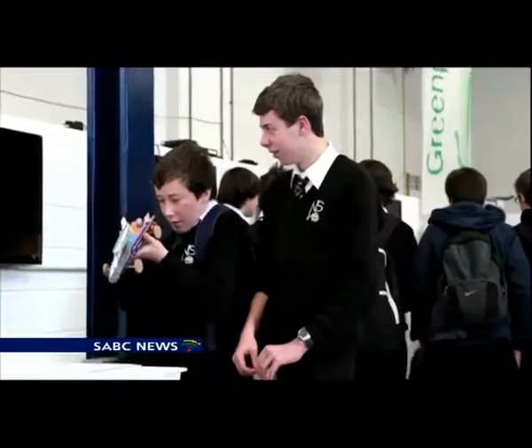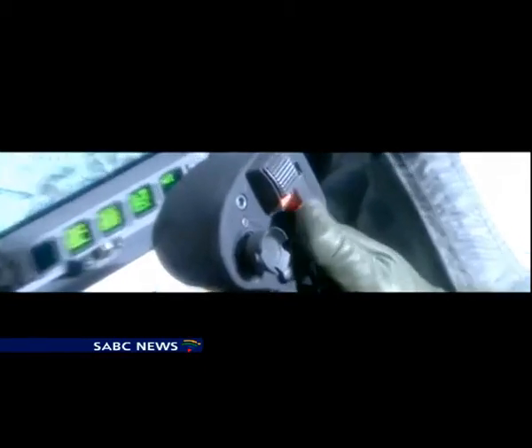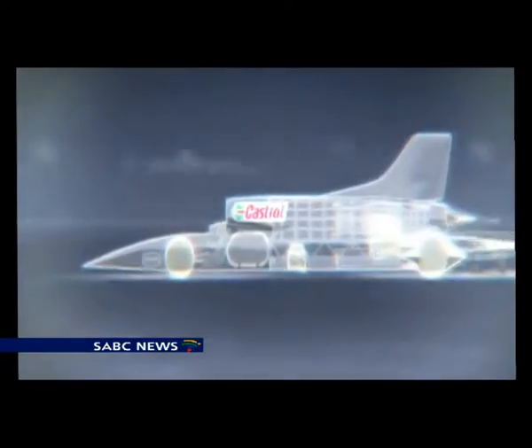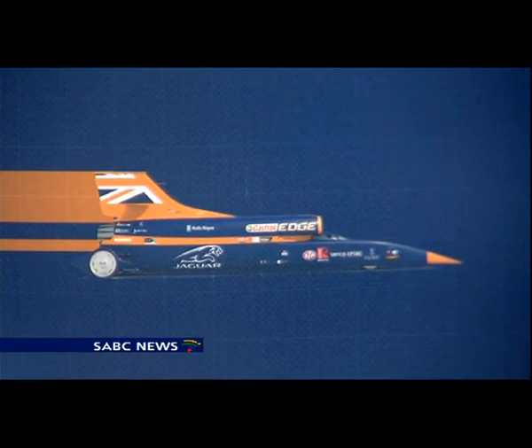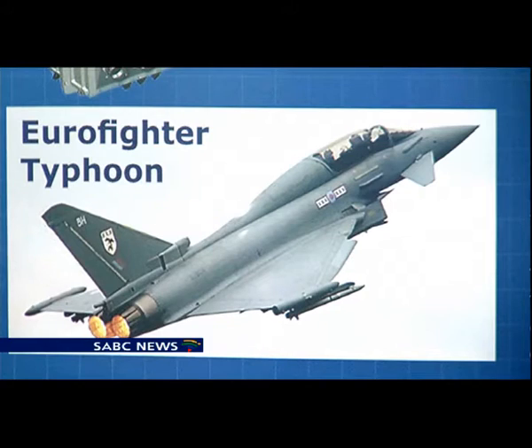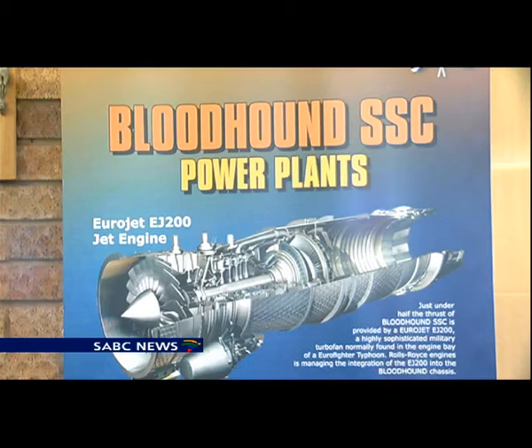The Bloodhound supersonic car, with the power of a fighter jet, is meant to break the sound barrier and achieve the magical 1,000 miles per hour, or 1,600 kilometers an hour. The plan started in 2008 during the last global depression, and getting finance has been a battle. The team needs 20 million pounds, or about 400 million rand — about the same as the money used for a Formula 1 campaign.